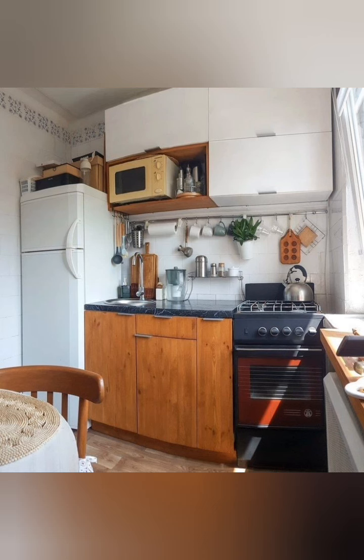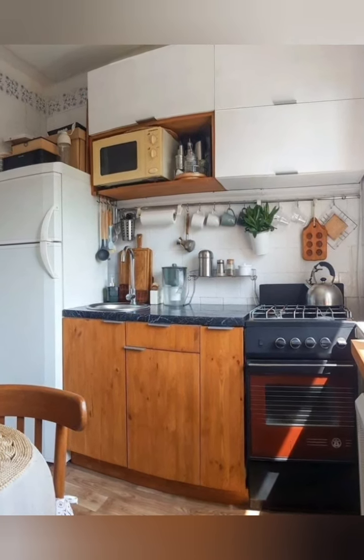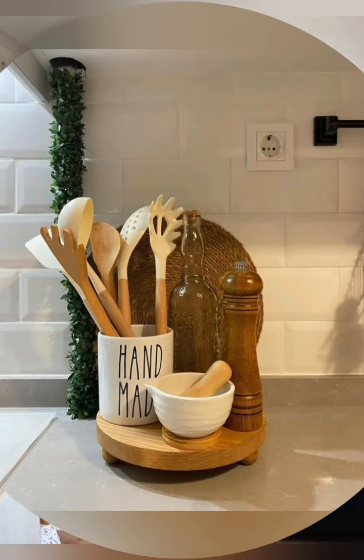Hey guys, welcome to home decor. Today I'm going to take you on a journey back in time as we explore some incredible modern kitchen decorating ideas.